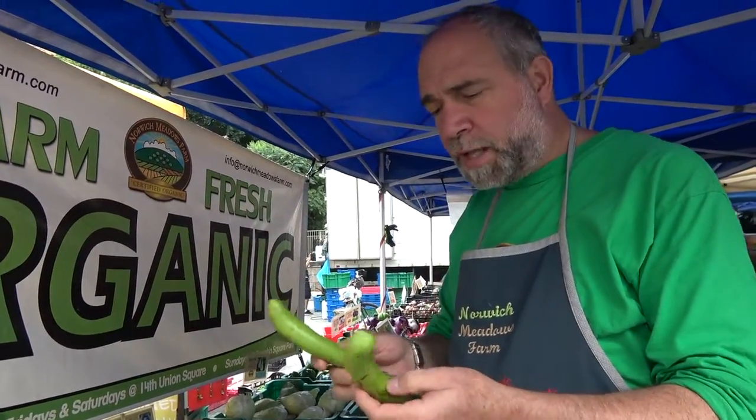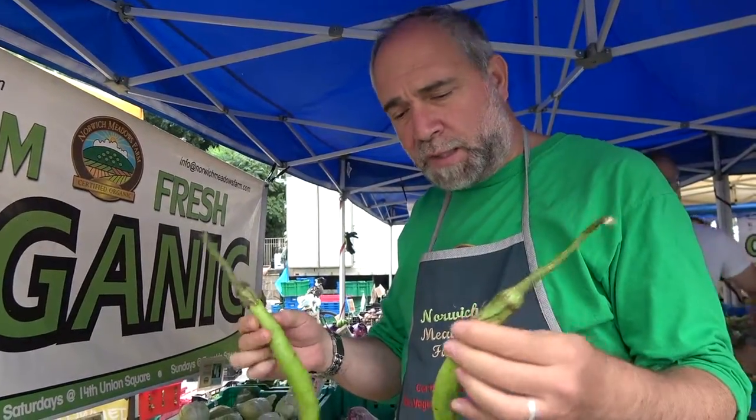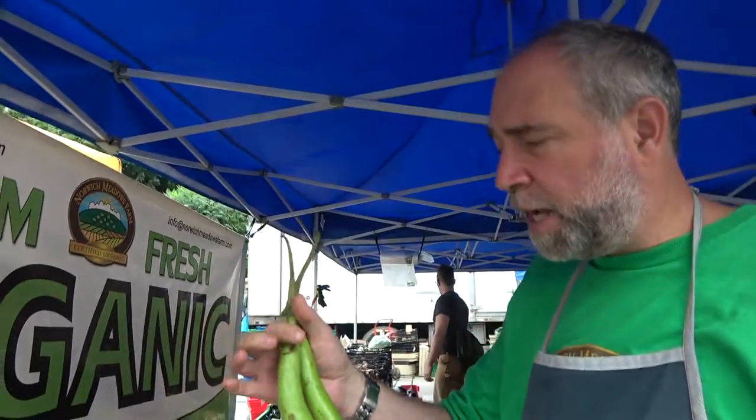I'd like to highlight one of the best tasting eggplants there is. Blue Hill buys a lot of these. It's a green eggplant, very, very tasty. This is a Japanese variety — the most tasty eggplant there is.